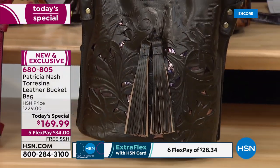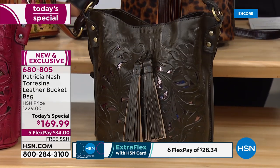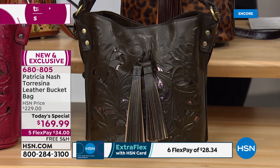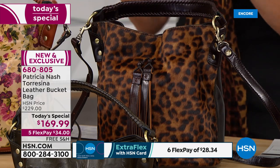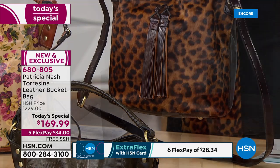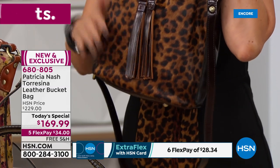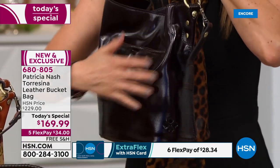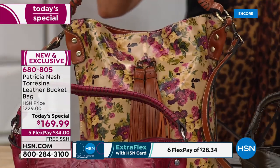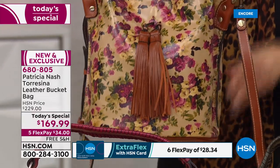Then we have brand new colors — the moss, a beautiful deep hunter green, like a pine green, an earthy green. And I am so thrilled to present, for the first time ever, Patricia Nash is doing genuine hair calf with the wonderful leopard print on top. It is gorgeous — beautifully designed with supple genuine leather on the back.